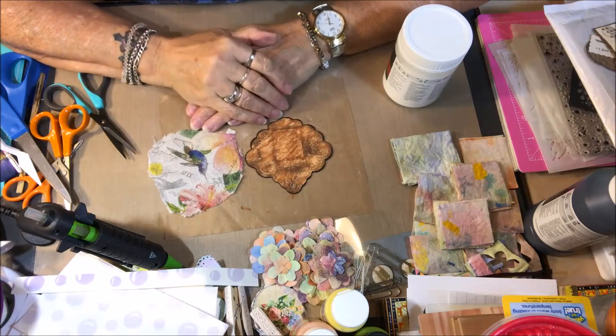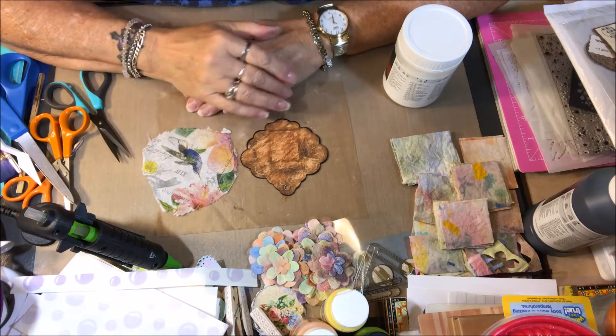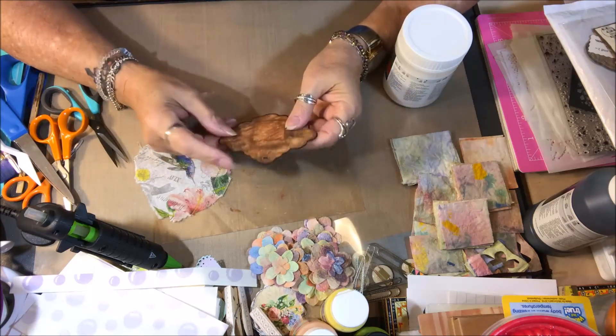Hi everyone, I hope this finds you all healthy and happy, and I'm here tonight. I thought I would take you along with me while I made a little tag here.